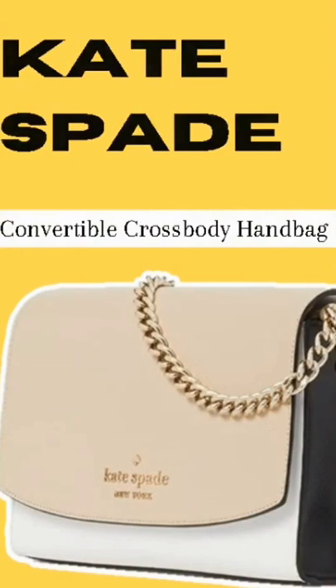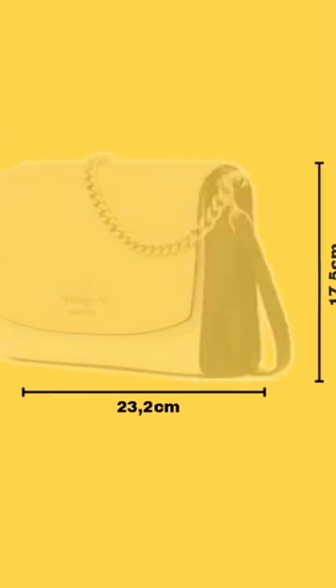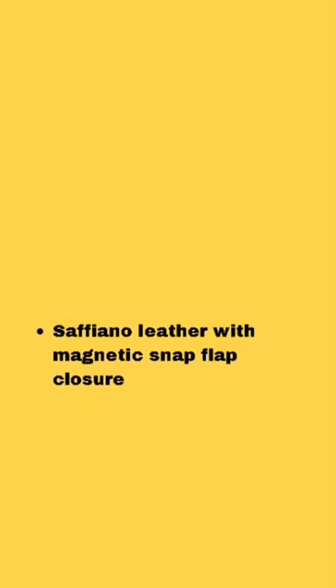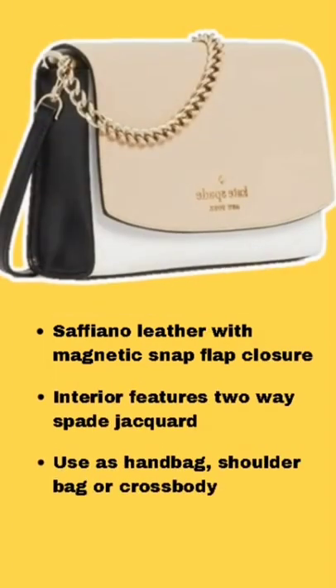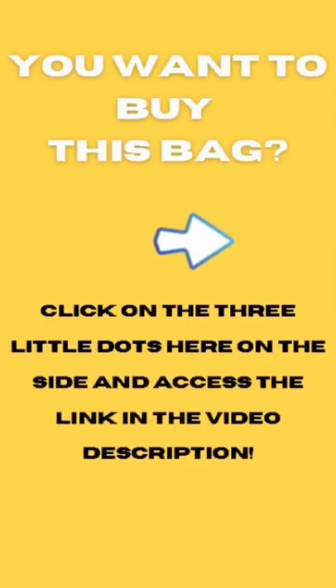It has a 23.2 width and 17.5 height. It has a romantic and formal style. It is made of Saffiano leather with magnetic closure on the flap. It has an exterior slip pocket, and the interior features a two-pocket jacquard lining with a slip pocket. Want to buy this bag? Click on the three little dots here on the side and go to the link in the video description.